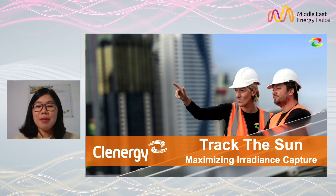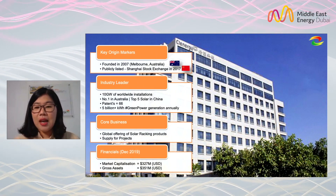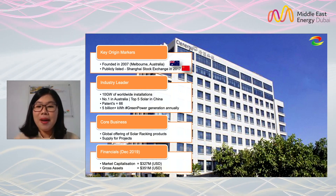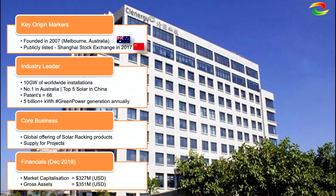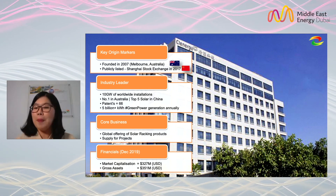First, let me show you the background of my company. Cleanergy was founded in 2007 in Melbourne, Australia. We were publicly listed on the Shanghai Stock Exchange in 2017. Around the world, we have 10 gigawatt installations. We are number one in Australia and a top-five solar manufacturer in China. Annually, we generate green power up to 5 billion kilowatt-hours.